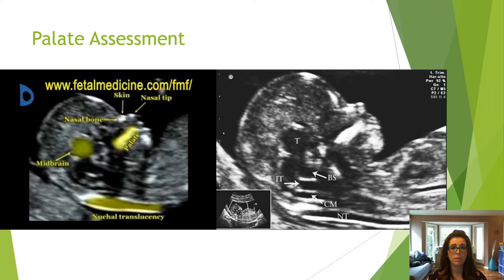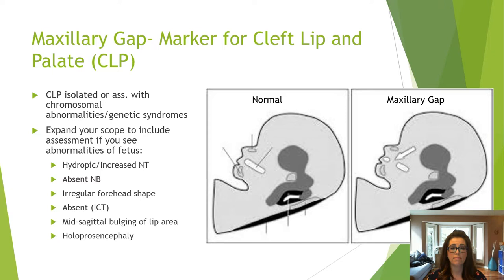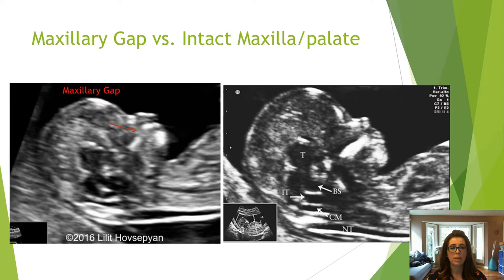The palate can be assessed from the mid-sagittal profile view. A marker for cleft lip and palate is the maxillary gap, seen as a break in the echogenic palate. The palate should be assessed in most fetuses, but especially if you are seeing other signs of a chromosomal abnormality or genetic syndrome, as cleft lip and palate can be associated with these. The fetus on the left has a maxillary gap compared to the one on the right, which shows a normal intact palate.